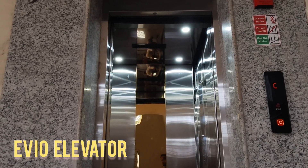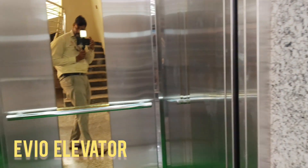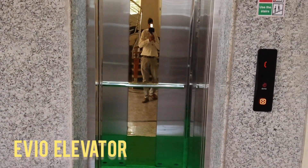EVO replaces them with sleek, backlit glass panels that respond to the touch of a finger, providing a smooth and hygienic surface that's easy to clean and highly durable.